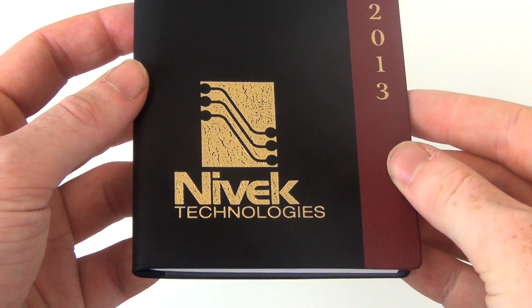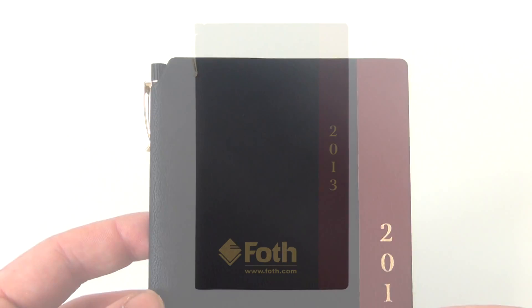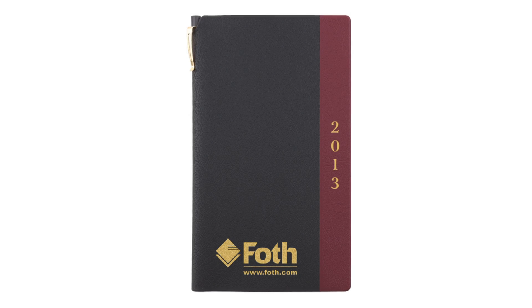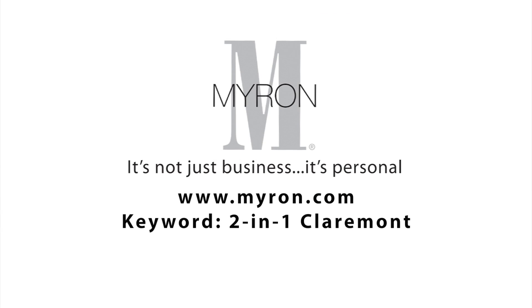Featuring a durable textured vinyl cover, the 2-in-1 Claremont comes embellished with your company's hot stamp name or logo, making it the perfect way to promote your company. For more information, go to Myron.com, keyword 2-in-1 Claremont.